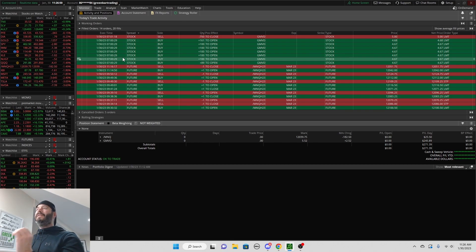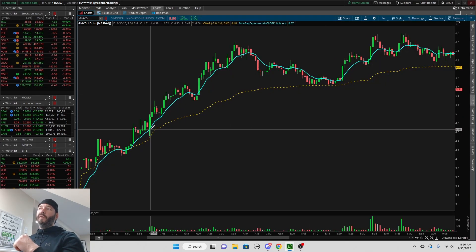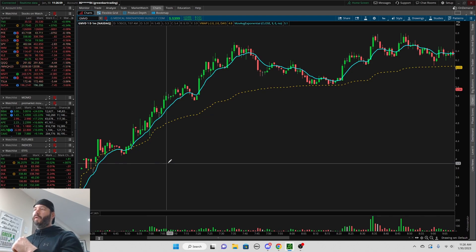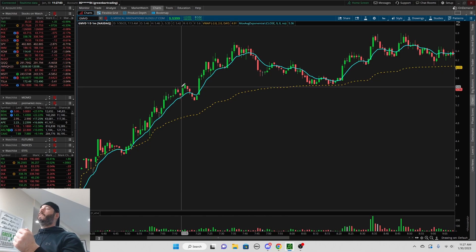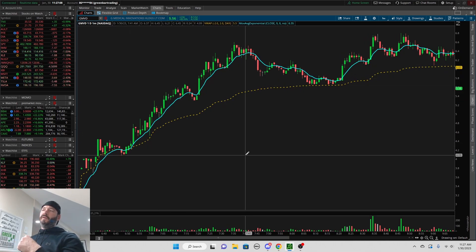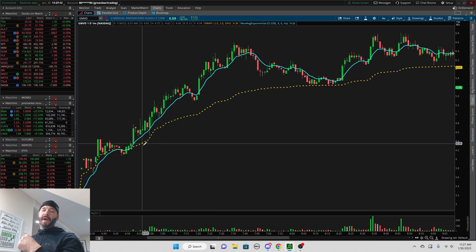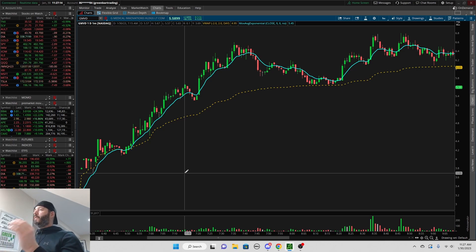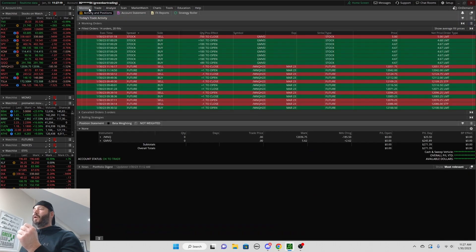I got in with 750 shares at $4.67, and that was at 7 o'clock and 29 seconds. I did wait a little bit, and the reason why is I wanted to make sure this was going to hold up and stay over the 9 EMA — because that's really where you can tell that momentum, especially that first wave of momentum, will be held up by the 9 EMA.